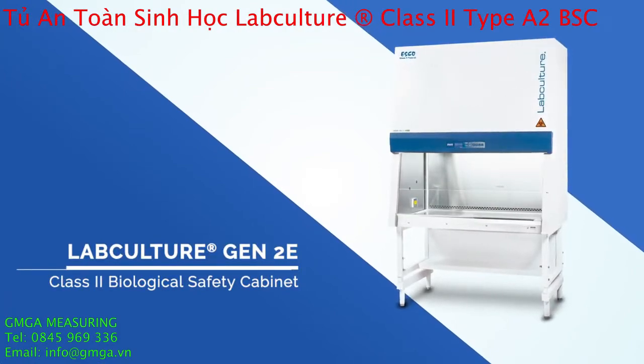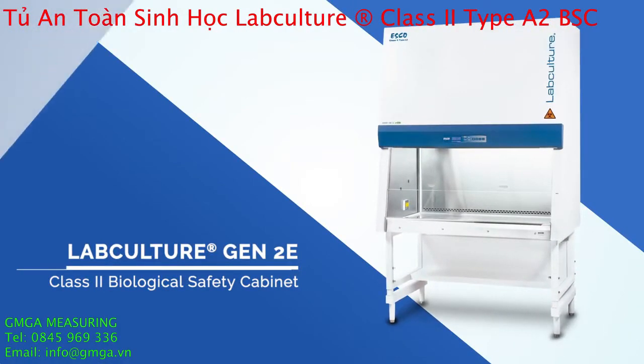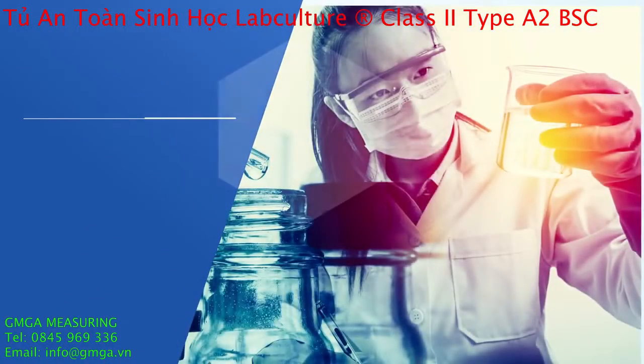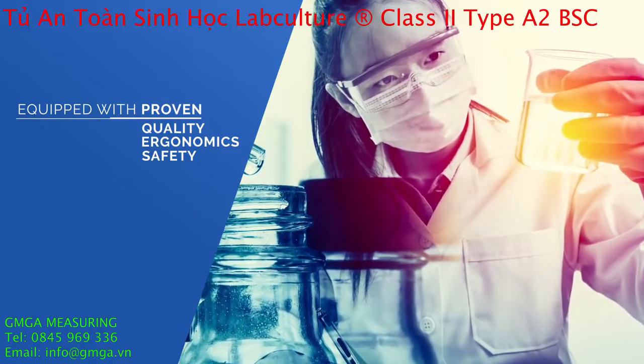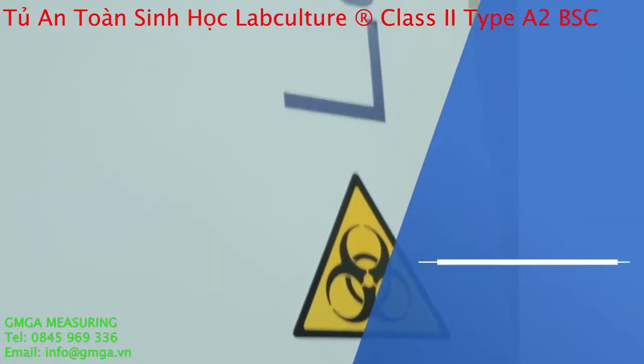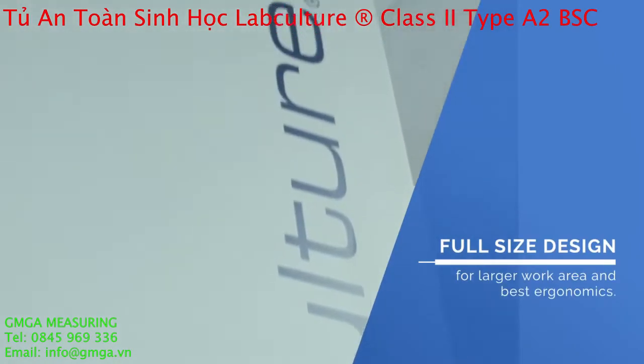LabCulture Gen2E Class II Type A2 Biological Safety Cabinet is equipped with features of proven quality, ergonomics, and trusted to provide user, product, and environment protection. With its full-size design, it has a larger work area and best ergonomics.